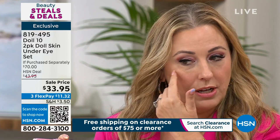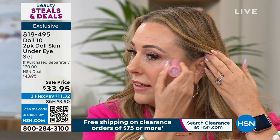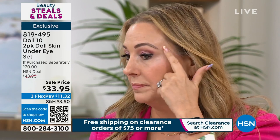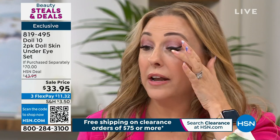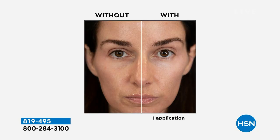It feels cooling — it feels amazing when it goes on and then it just instantly gives you a lift and a shine and brightness. It's one of my favorite products. If you're a little bit older, you can see where I used it and where I didn't — a little bit more tired-looking versus a little bit more awake with a little bit more of a glow. You're getting two sticks, and they last a long time. I have not even used up my original ones.